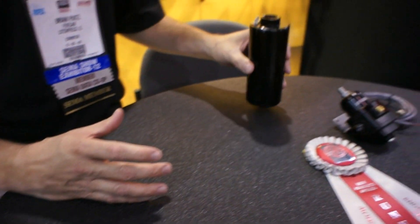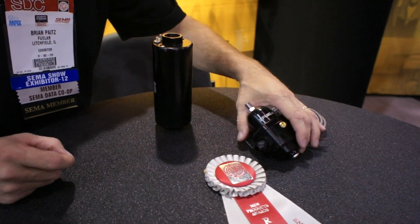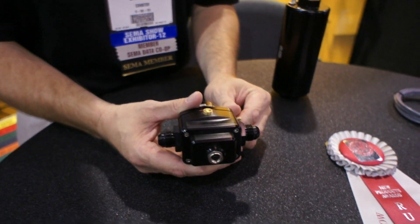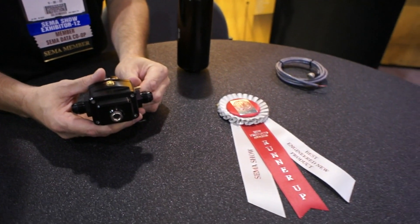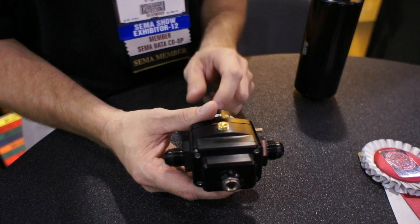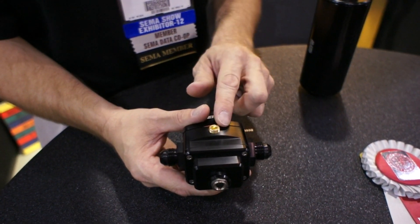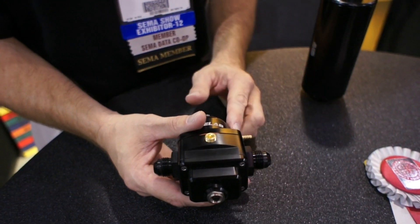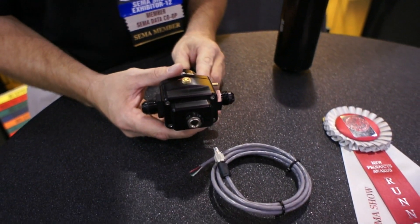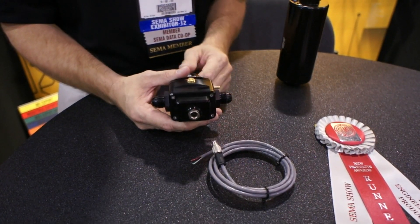The product that we have here that we use for communication with our fuel pump — we won the runner-up for best engineering new product at SEMA last year. What this is is our electronic fuel pressure regulator. This unit actually has a pressure transducer in the return line that reads the pressure change in the return line and sends a signal to the pump via a cable that will either change the speed of the pump by slowing it up or speeding it up depending on engine demand.